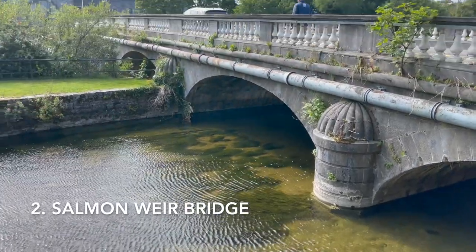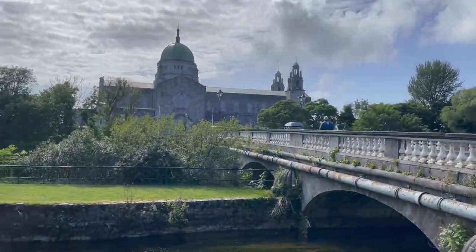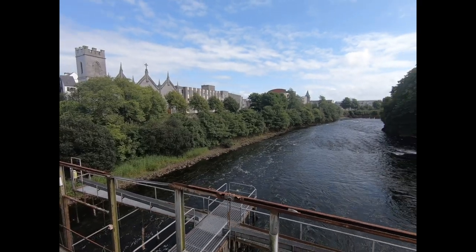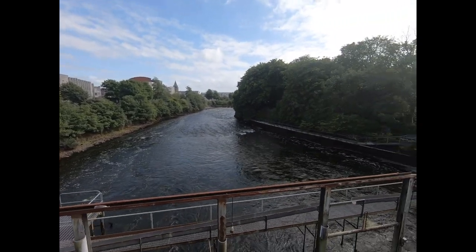Built in 1818, the Salmon-Weir Bridge is the oldest bridge in Galway over the River Corrib. People gather at the bridge from April to July to watch the spawning of the salmon swimming upstream. We went in August, so we missed it. Now it is the main road to the Galway Cathedral.